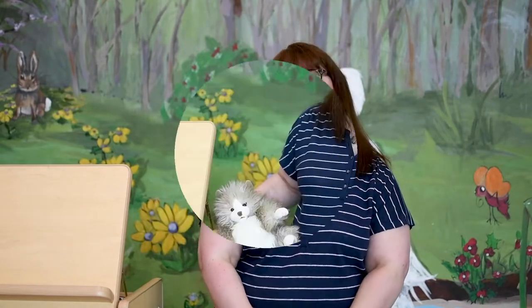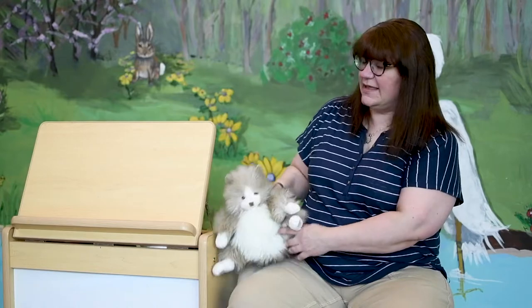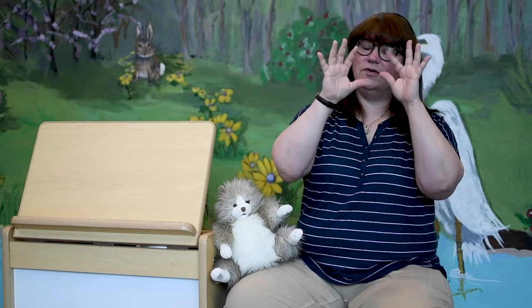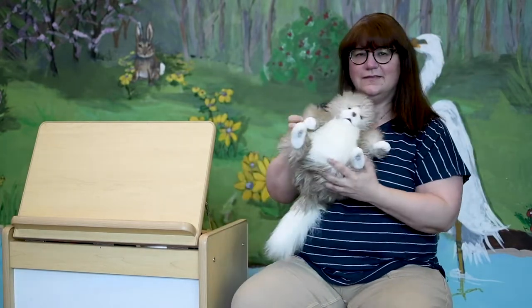Our sign language for today is the letter C. Our handshape makes a C very easily. And since we've already talked about cats today, I thought I'd show you the sign for cat. You put your thumb and your forefinger together, and you're going to bring your fingers out like whiskers, like a cat. So C is for cat.